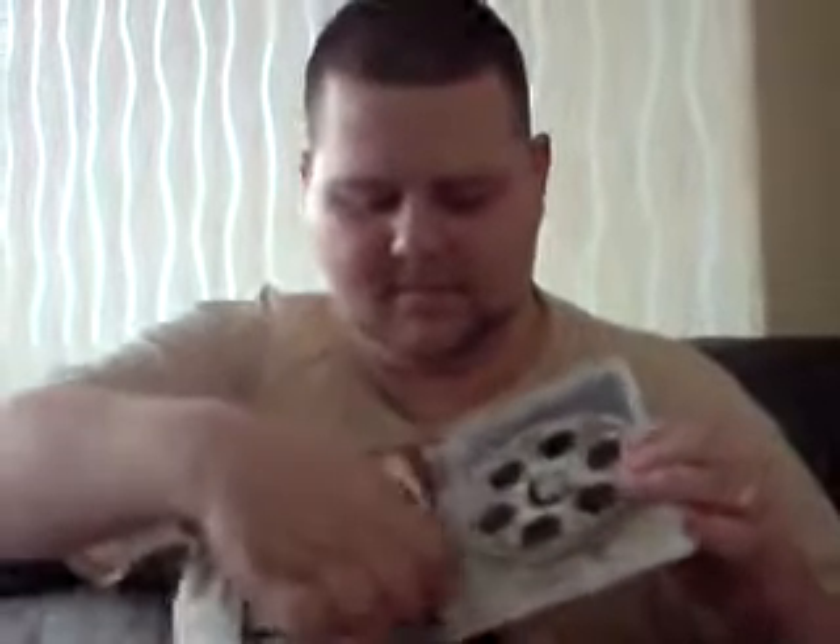The next one is the Grindhouse Releasing deluxe edition of Cannibal Holocaust. I know a lot of you are big fans of this film — yeah, I like it, it's a decent film. It's got plenty of special features if you look at the red writing. Inside, these are two discs, and there's a nice thick booklet with some good artwork inside as well. Nice one to have.